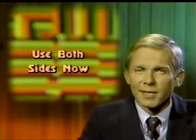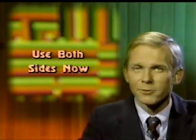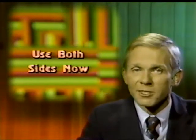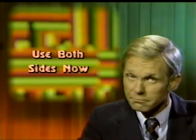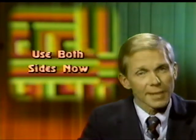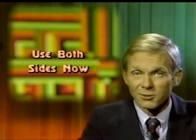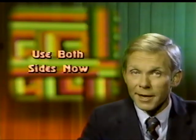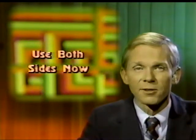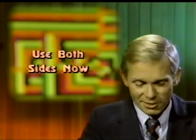Ever look at the other side of a single-sided disc and wonder, why can't I use that? Well, you can. You just need to make a notch on the opposite edge, like the original one, and you're in business. There are notches for sale commercially, but you can make do with a paper punch and scissors. By the way, the back side of a disc is not a good place for important programs or data. Continue to put that on a good quality single-sided disc.